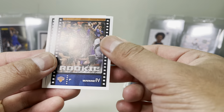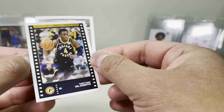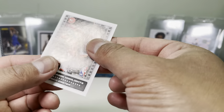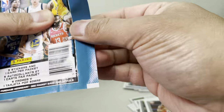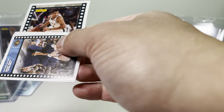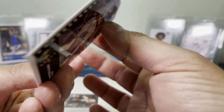Pretty neat rookie card of RJ Barrett — not bad. The other side shows Vince Carter. Okay, pretty neat — 2019 season highlight. Oh, we got a Giannis! There you go — Giannis. Pretty neat.